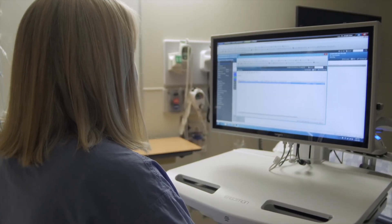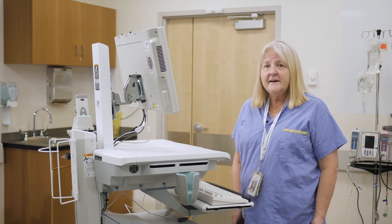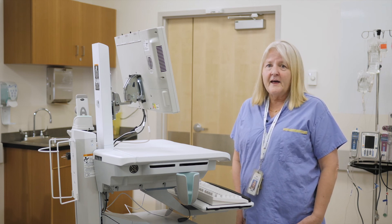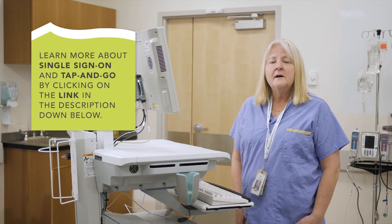I hope you're as excited as we are about single sign-on and tap and go. Once you get the hang of it, it's fast and will save you valuable time. Want to learn more about single sign-on and tap and go? Click on the link.